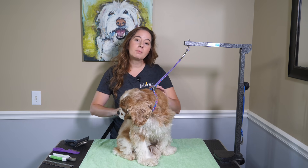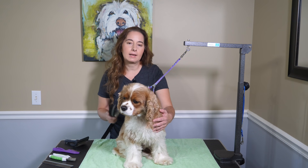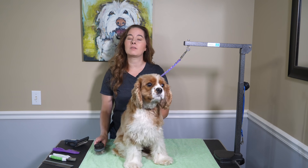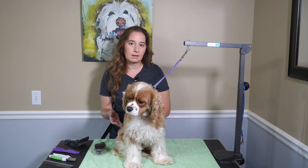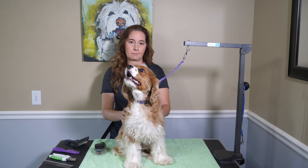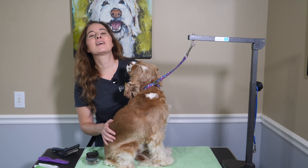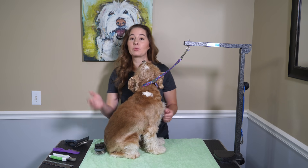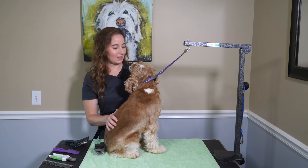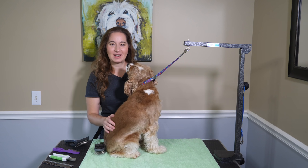In today's video I'm going to go over body handling with dogs. This includes petting, trimming nails, picking a dog up, giving them medicine, or even doing a body examination for things like ticks and fleas or even painful burrs. I'm also going to teach you how to give your dog a massage. This is going to be a great hands-on video for you. I have a great assistant with me here today — everybody meet Pickles! Michelle here with How to Train a Dream Dog.